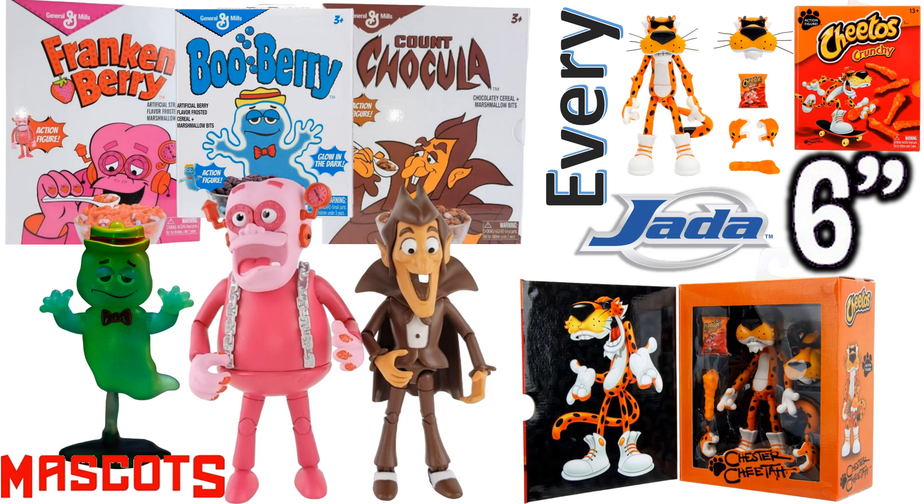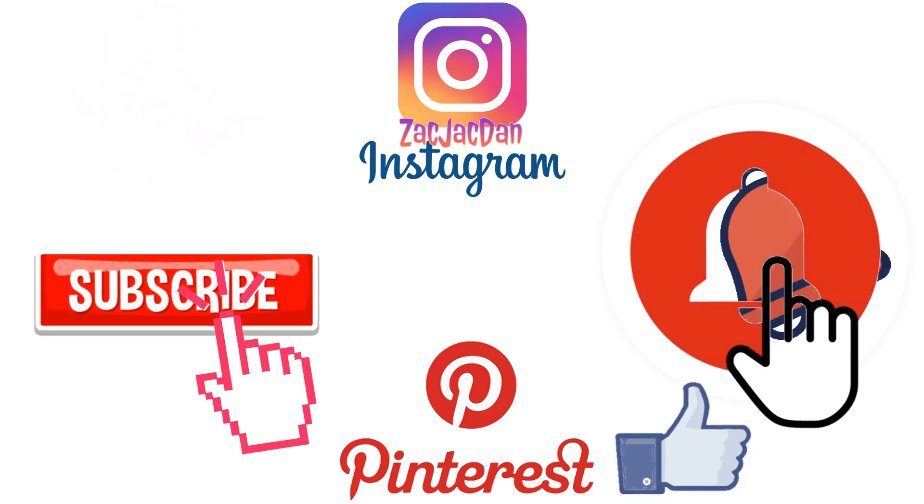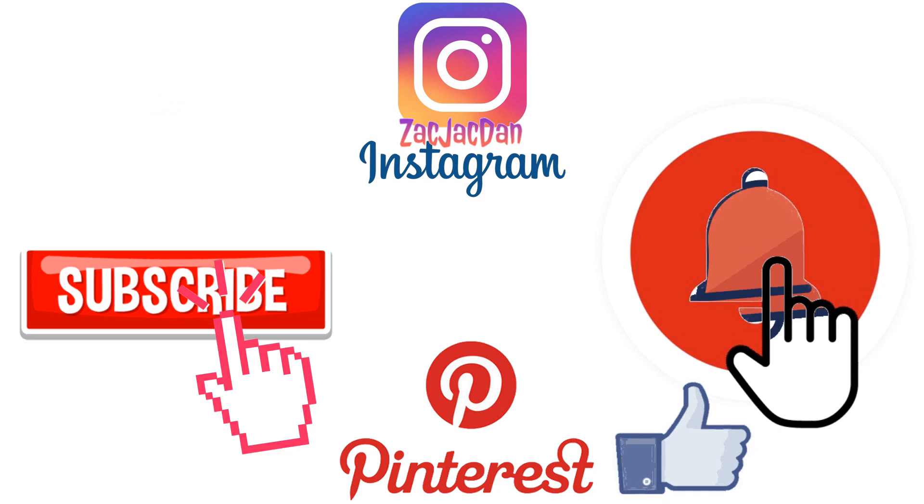Subscribe to the channel — that thumbs up, I'll talk to you guys later! Don't forget to check me out on Instagram, Twitter, and Pinterest where you can find all the photos that you want from these videos.